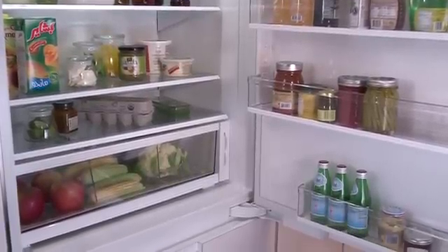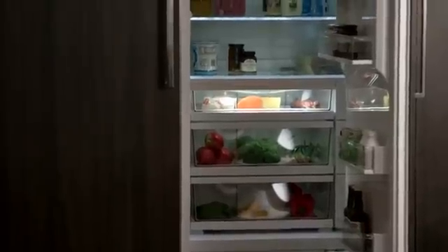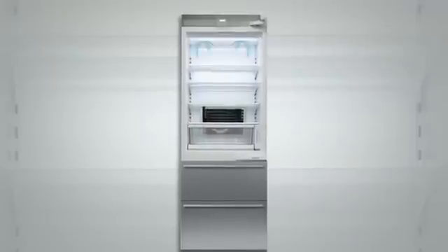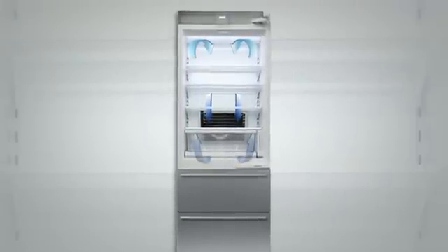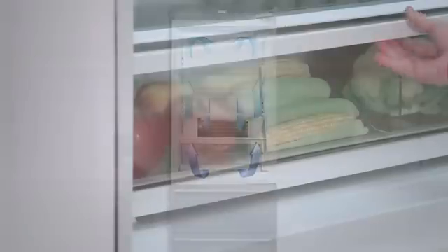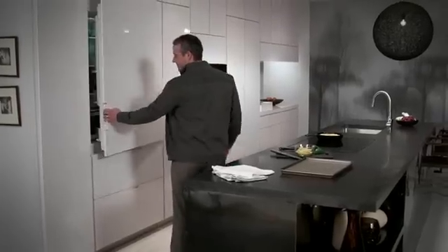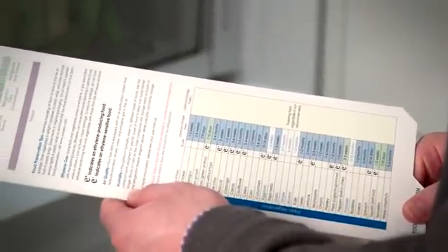The freshness preservation zone, also known as the crisper, is a lower-temperature, higher-humidity home for your produce. We strategically located our cooling system above the crisper, making sure those compartments are just a few degrees cooler. These convenient user reference cards feature suggestions on how to maximize the life of food and how to care for your new generation integrated refrigerator.